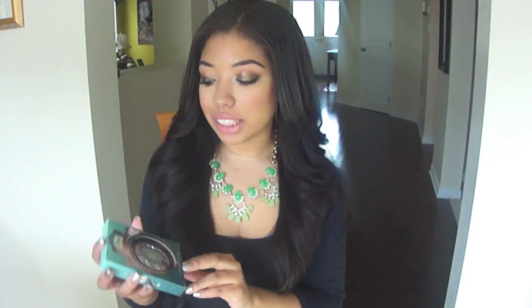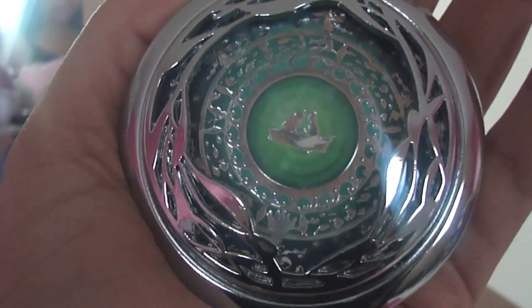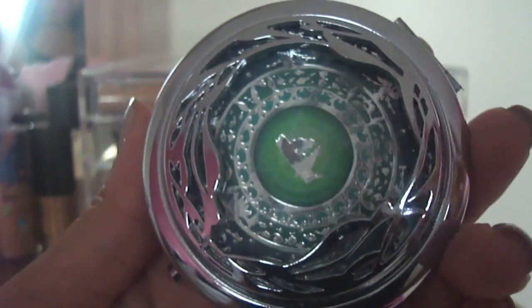Next I got the Sephora Disney compact mirror — this is the Ariel version, it's called the Set the Mood compact mirror. I actually have all the compact mirrors from the Disney x Sephora collaboration — I have the Cinderella mirror and the Jasmine mirror, so it was only right that I get this one too. Even if I don't use them all, these are just so beautifully made. They're amazing compact mirrors and great collectible items, especially if you were a major Disney fan like I was — and I guess I still am.